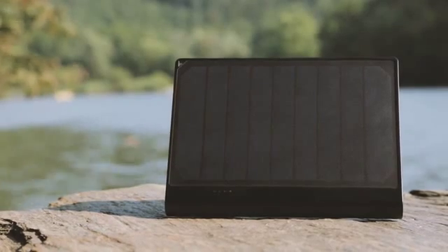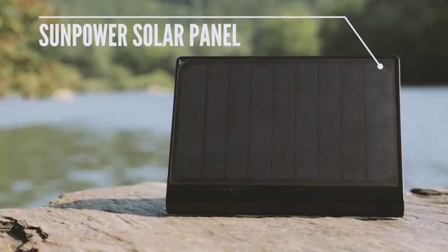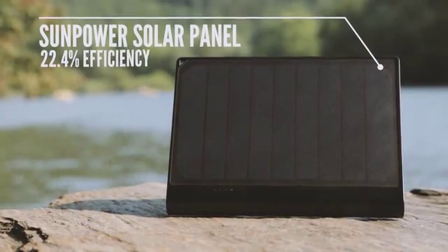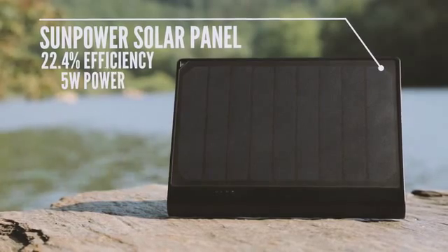We have implemented the world's most efficient solar panel from SunPower to increase the efficiency up to 22.4%. So you will get strong 5W power from the panel.